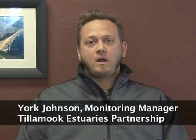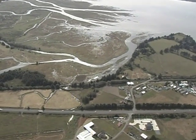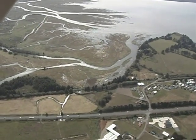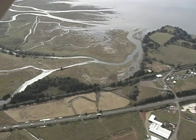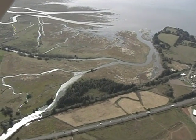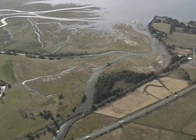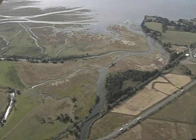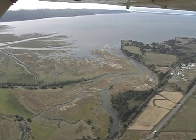Tillamook Bay is referred to as a drowned river mouth estuary. About 12,000 years ago, the level of the sea began to rise as ice sheets the size of whole continents began to melt. As the level of the Pacific Ocean rose, the mouths of the rivers became submerged under the ocean. Over thousands of years that followed, the rising ocean and the submerged rivers finally reached a balance, creating important habitat like mud and sand flats, meandering sloughs,